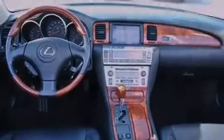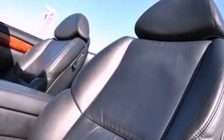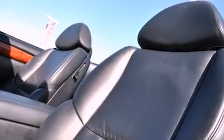Features include a low-tire pressure indicator, xenon headlights, cruise control, a security system, fog lamps, stability control, and an anti-lock braking system.